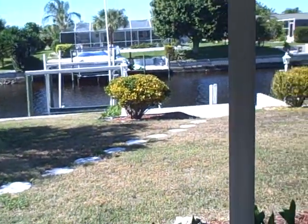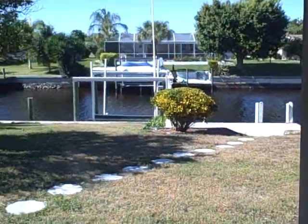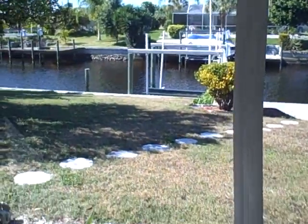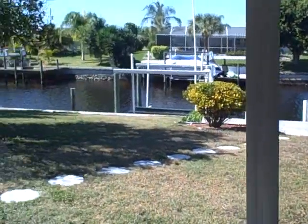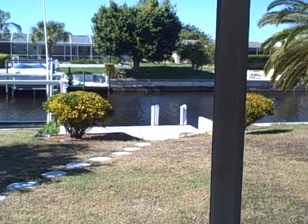City utilities are in and paid, and most of the southeast — this house included — has city water and sewer, all in and paid, no assessments. Priced under $200,000 — the dirt alone is worth more than that. Some people would call this a teardown, making it perfect for someone who wants to build in the next couple of years.